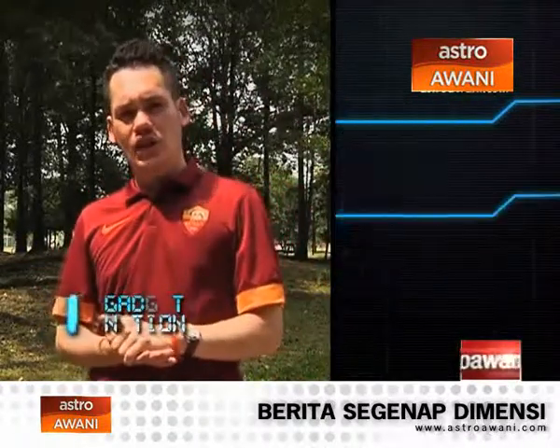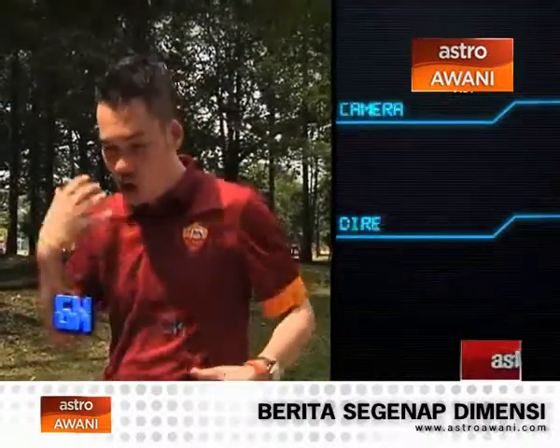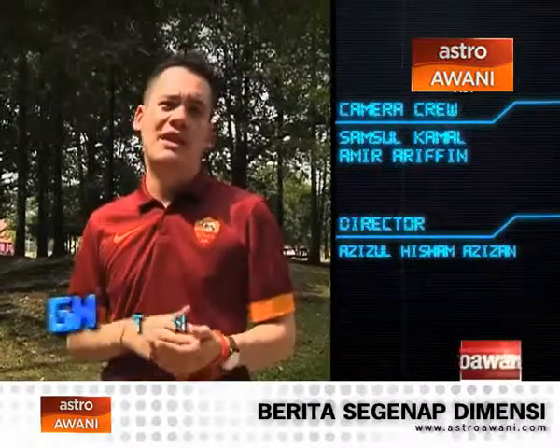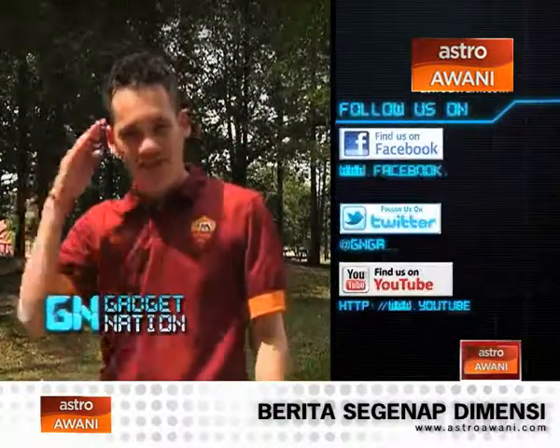...of Gadget Nation. But don't worry, we'll be back same time, same place next week. Remember, technology is ever evolving — it's constantly growing, and you have to keep yourself updated, and that's what we aim to do for you. Until then, my name is Adam Carruthers. See you next time.